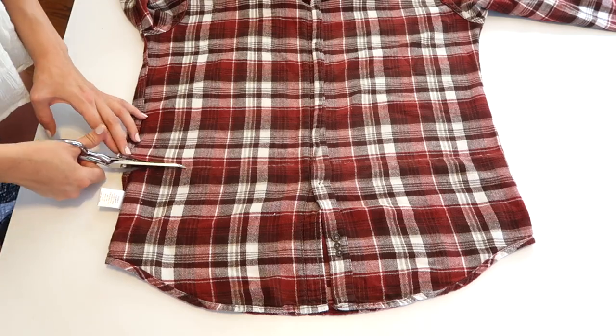Everyone loves a good flannel. I went to the thrift store specifically looking for one. I was at PacSun the other day and I saw a cropped flannel — everything in this video is about to be cropped, I'm just going to warn you. But it was like $40, so I'm just going to cut this to crop length and then hem it. Super easy.